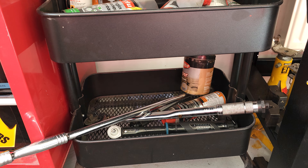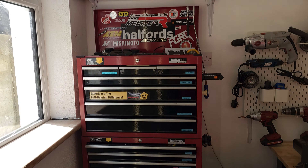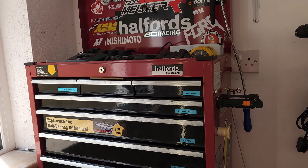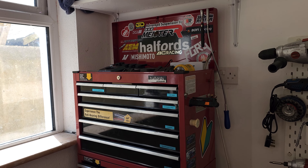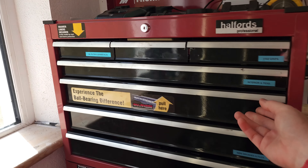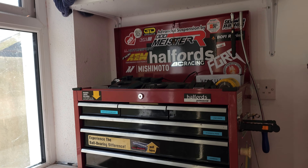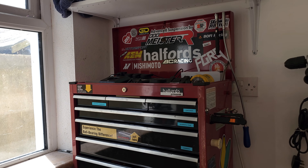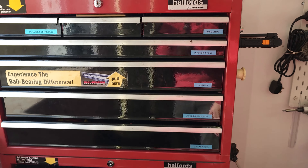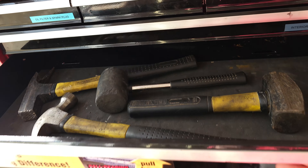This chest is from Halfords — I got it a little bit cheaper as it was on offer, plus I had a trade card, so it worked out quite reasonable. They've been pretty durable — they're ball-bearing so they're nice and smooth, but I wouldn't say they're up to the standard of the top brands. Good for me though. I basically just have labels on everything to remember what's where — from hammers and different types of hammers to interior removal parts.